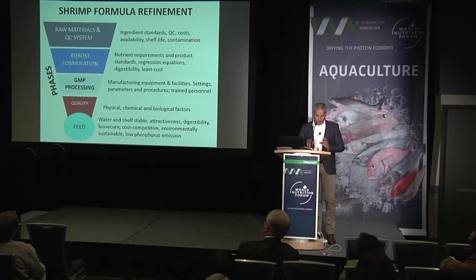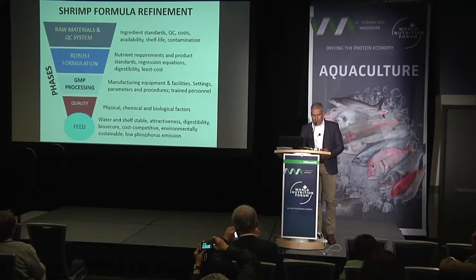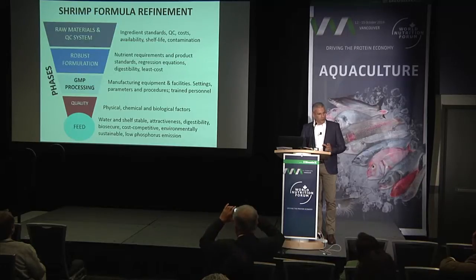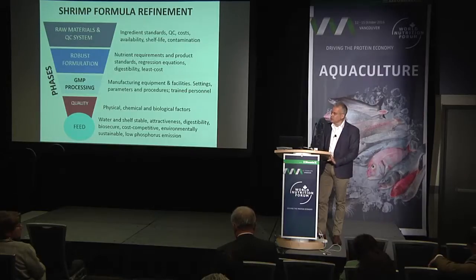To end my presentation: it's not only about nutrition. Formulation plays a key role, but we have to remember sourcing of raw materials, the quality control you have in place in the plant, the way you process and manufacture the feed, and the finished product quality — both physical and chemical quality. That's the only way, if we put all this together, to have water-stable feed with good attractiveness, which is cost competitive. Thank you very much.